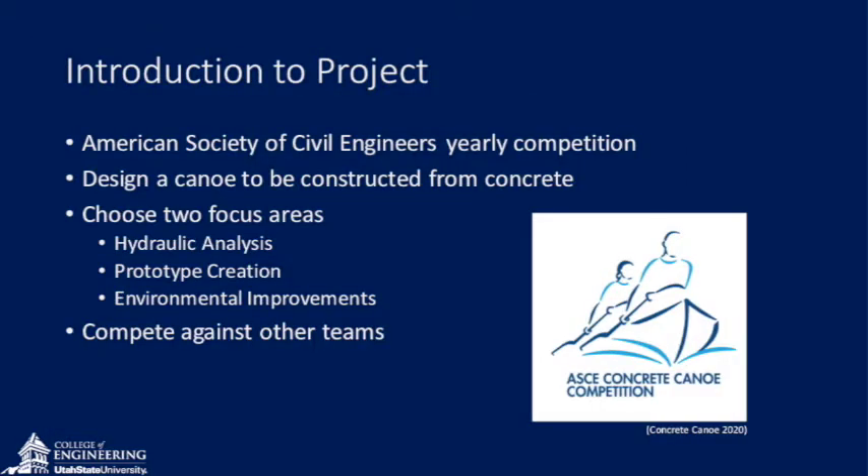Typically, the competition changes the constraints on the mix design and loading conditions to create a unique experience every year. The competition was different this year due to COVID, as we did not build and compete with an actual canoe. Instead, the Competition Council added what are called Enhanced Focus Areas to allow for a 100% remote format. Our Enhanced Focus Areas were to complete a hydraulic model to test efficiency for selected hole shapes and to mitigate the concrete waste produced in the lab in a more efficient manner.